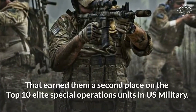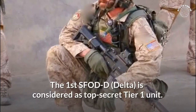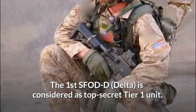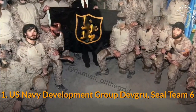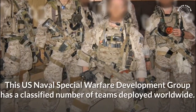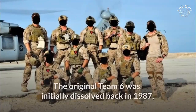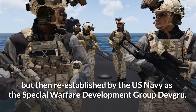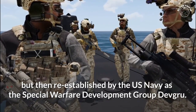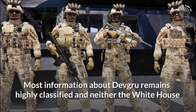Number 1: US Navy Development Group. The first SFOD-D is considered a top-secret Tier 1 unit. This US Naval Special Warfare Development Group has a classified number of teams deployed worldwide. The original Team 6 was initially dissolved back in 1987, but then re-established by the US Navy as the Special Warfare Development Group. Most information about DEVGRU remains highly classified and neither the White House nor the Department of Defense will comment on the details of its activities.